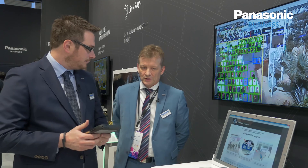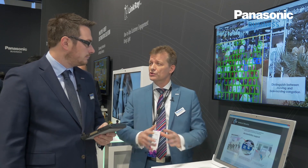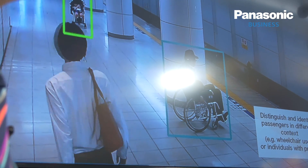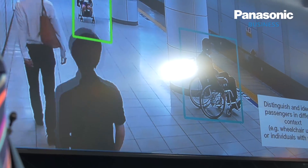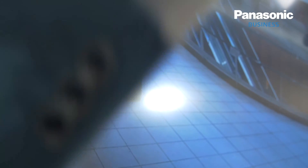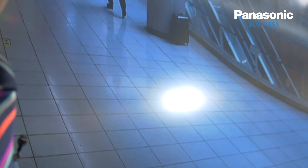Everyone knows airports employ thousands of cameras constantly recording information. It's almost an impossible task for an operator of those cameras to monitor every potential risk of people travelling through those airports. So Panasonic uses intelligent detection software to do that job for them, to identify potential risks such as suitcases that have been left for long periods of time, to alert the operator to that potential problem.